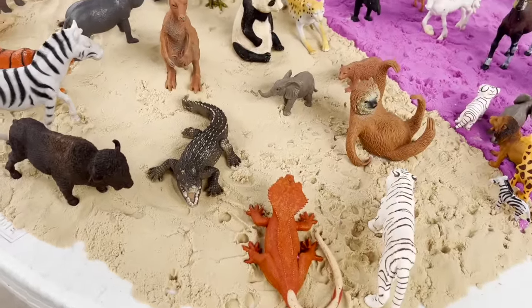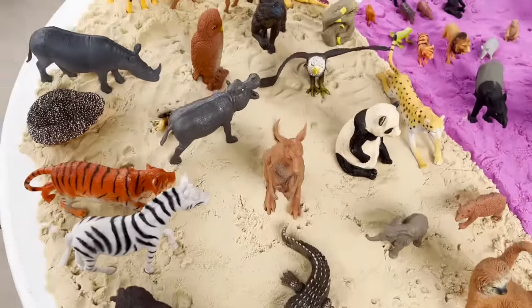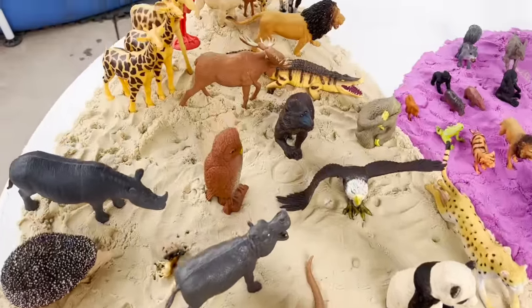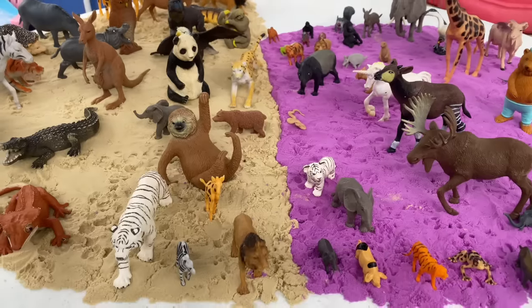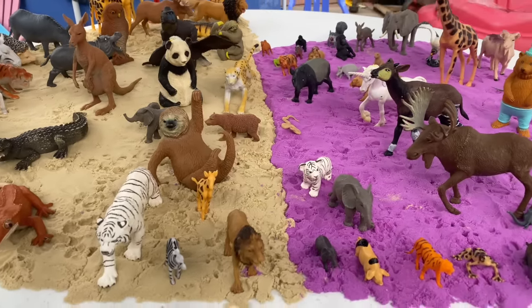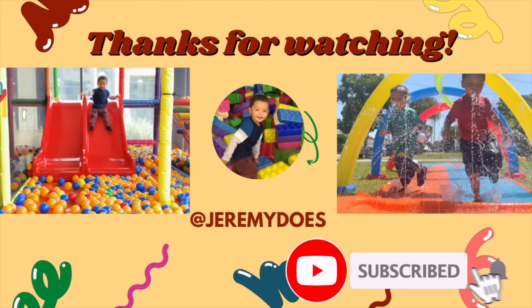We are all done with the animals in the sand. Well, look at all our animals. We have many different kinds. Thank you for watching.